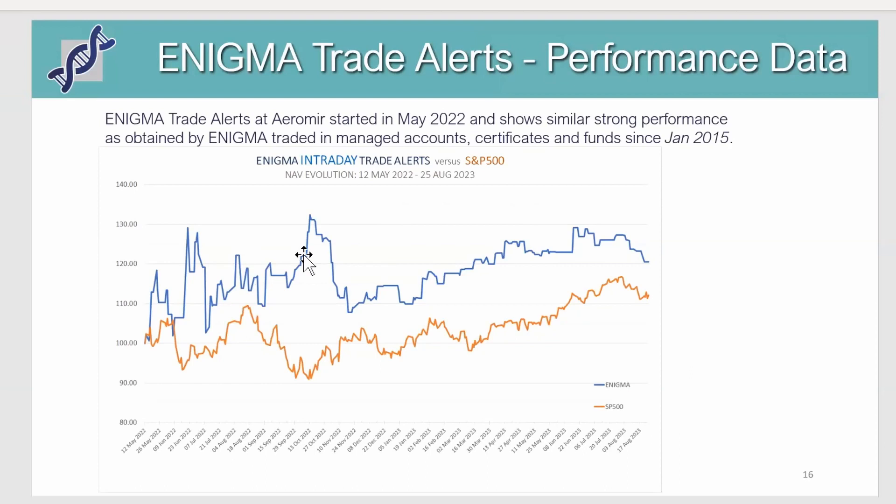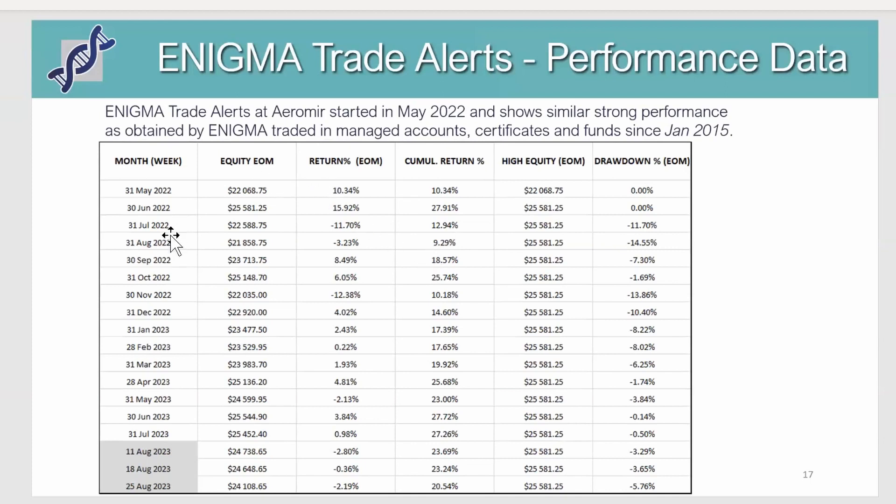Looking at recent performance, the blue line is the Enigma intraday trade alerts since May last year — about 15 and a half months. You can see it's very different from the S&P 500 during the same period: the S&P went up about 10 percent since mid-May of last year while Enigma is up about slightly over 20 percent. What is striking is that the correlation is totally absent — sometimes they go hand in hand, but at other points they do the exact opposite, for example in September of last year the market going down while Enigma went up.